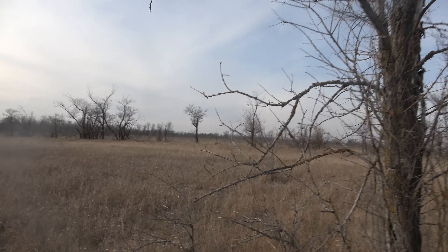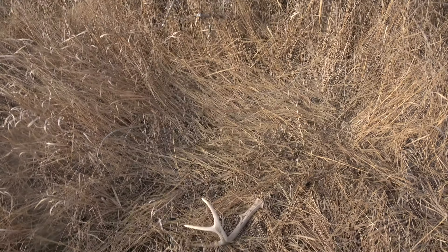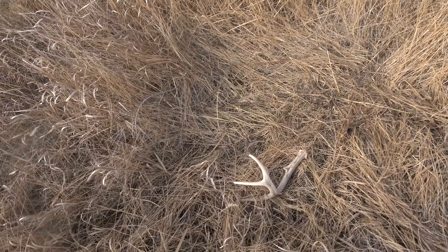See a little 3-point — oh bro! I'm looking around to see if the other one's here but it doesn't look like it. Not bad — another antler! I think I just found the other side to this one I just found.